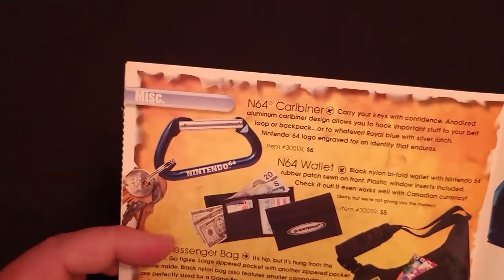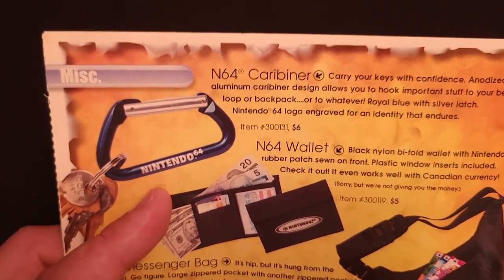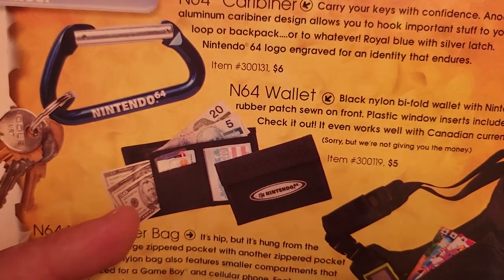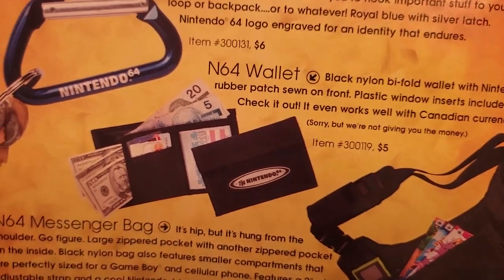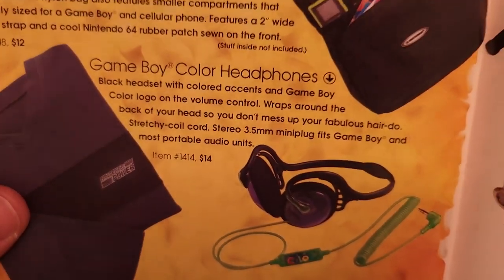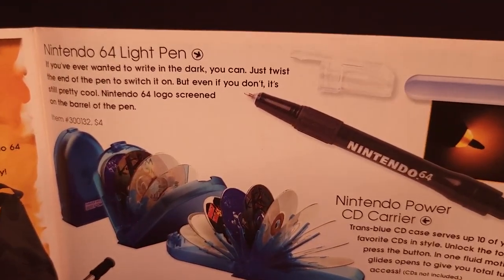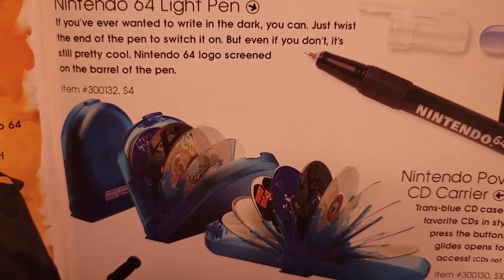Moving on. There is a Nintendo 64 Carabiner for $6 — kind of lazy branding in my opinion, but still kind of cool. An N64 wallet — just a generic black wallet with an N64 logo for $5. An N64 messenger bag for $12. The Game Boy Color headphones we saw in the previous catalog. And a Nintendo Power sweatshirt — that's kind of cool — $34. Over here, a Nintendo 64 Lite Pen — it looked like it had a little flashlight built in near the tip — $4.